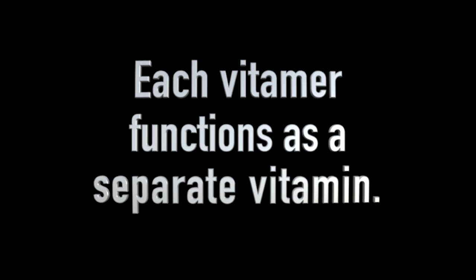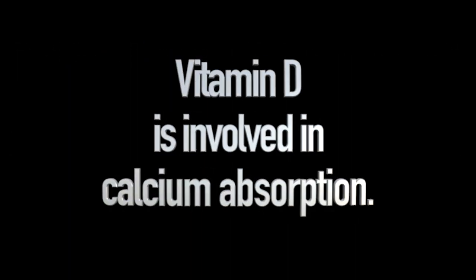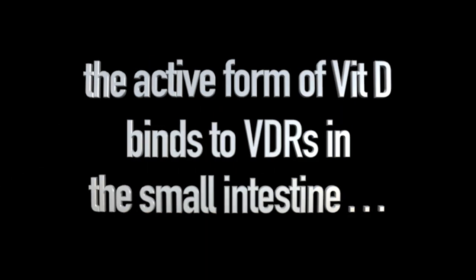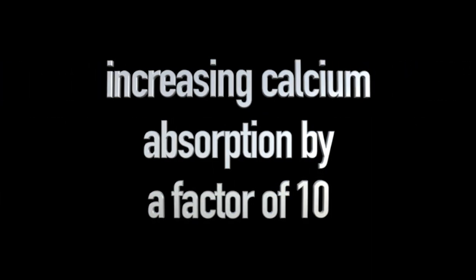In order to understand how these vitamin K vitamers function, it's important to first understand what vitamin D does. Many people know that vitamin D is involved in calcium absorption. It's widely understood that when the active form of vitamin D binds to vitamin D receptors in the small intestine, it facilitates calcium absorption, actually increasing calcium absorption by a factor of 10. This is obviously very important in supporting optimal health.